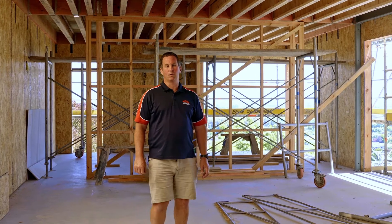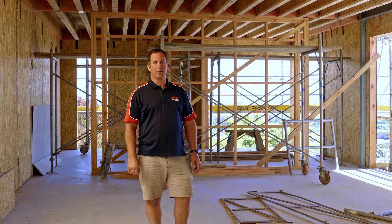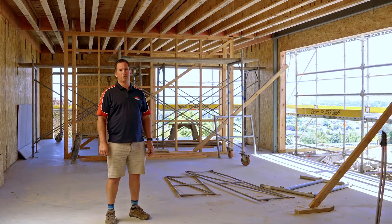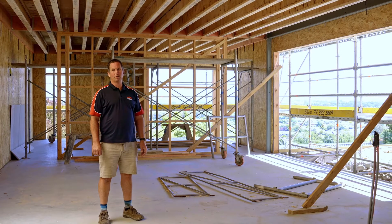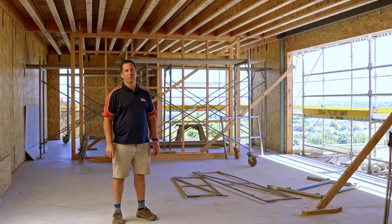Here we are on the lower floor. I just want to give you a look around the SIPS panels here — these only went up last week. I wanted to point out the big opening over here: we've got timber triple-glazed windows coming from Germany, really high spec, passive house certified windows. It's going to make this home a really cozy, warm home with amazing views as well.